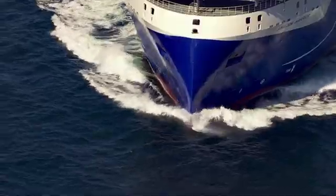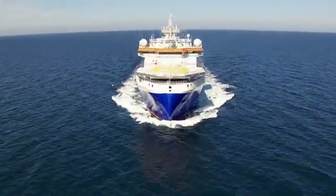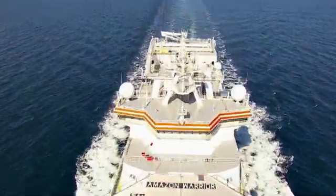I think our customers will see this as one of the best ships available to them. It is an extraordinary ship and it really will provide us with a fantastic future.